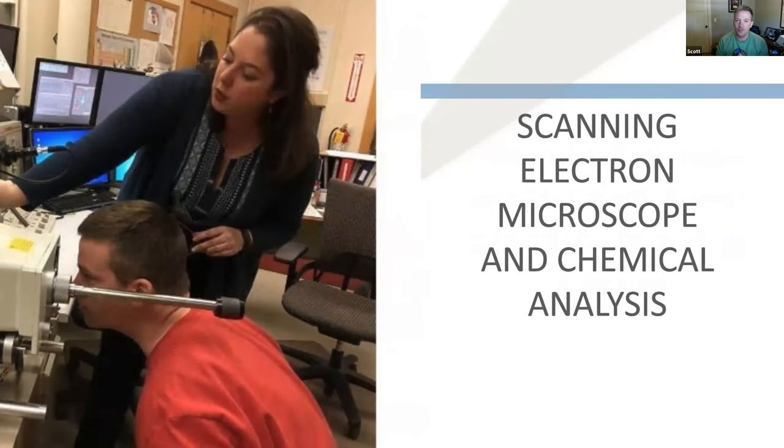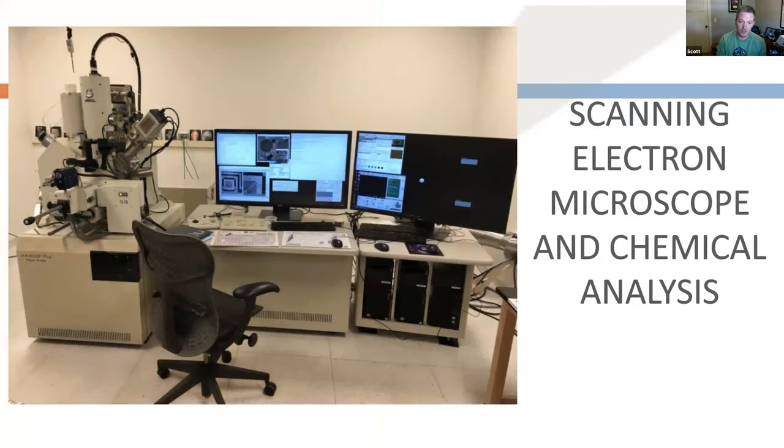Sometimes you don't necessarily know they're a micrometeorite just by seeing them visually. Most of the time you can, but to be absolutely sure, I bring them to the University of Minnesota where a wonderful woman named Annette helps me with the scanning electron microscope. We can do chemical analysis and amazing imagery. This is the new microscope we use — the images we're able to get now are just fantastic. I'm very fortunate to be able to use this machine.